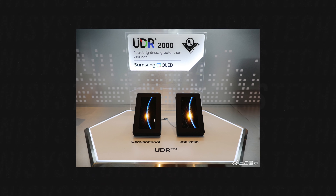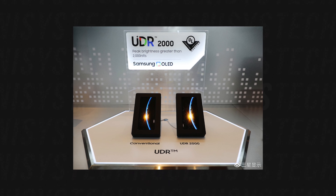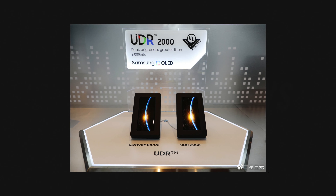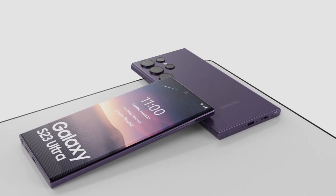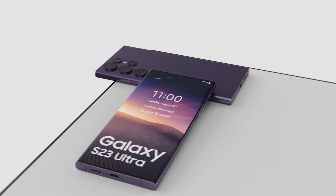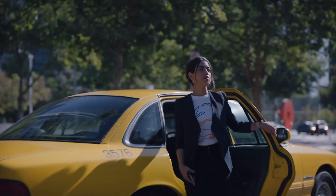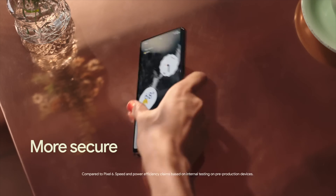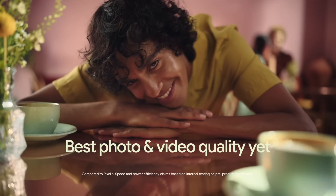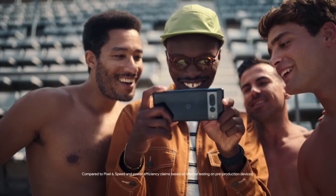The most strange thing is that Samsung showcased a display at CES 2023 in which a UDR display can support a peak brightness of 2000 nits. Everyone was hoping Samsung would use this display in the Galaxy S23 series, but we are hearing that Samsung is still going to be stuck with 1715 nits of peak brightness — which is actually a downgrade, because every other flagship smartphone in 2023 is going to have a peak brightness of almost 2000 nits.